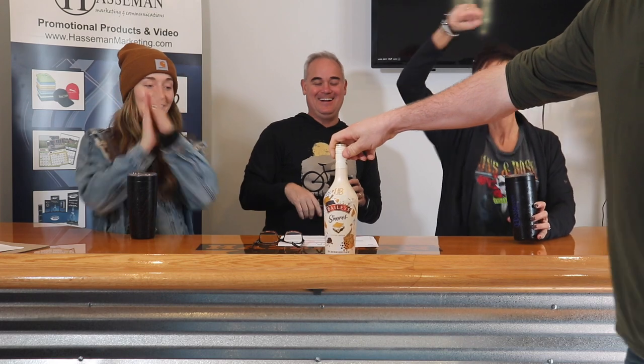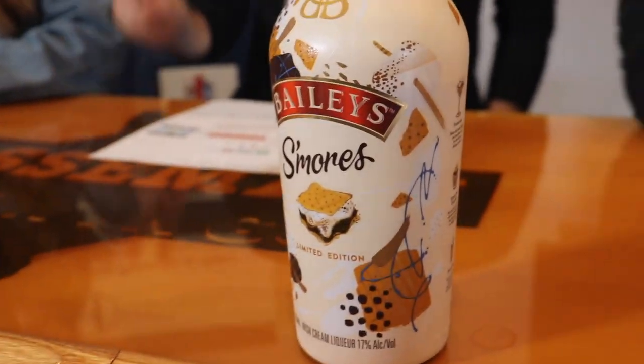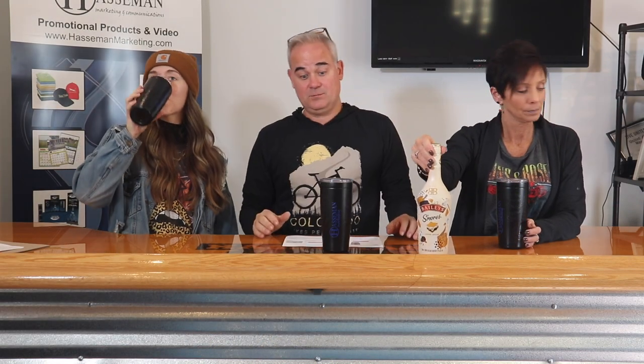I took a really big sip, so I wish I would have taken a smaller one, but I'm scared to go back in. Oh, you ready? Yeah. Emily got it! Dude, you were all in on that. It actually was decent. A lot of times with something like this I'm always thinking about what I would mix it with, but I'm not sure I'd mix that with anything. Me neither. That's pretty good.